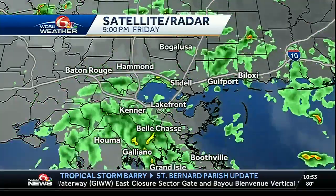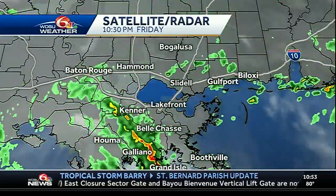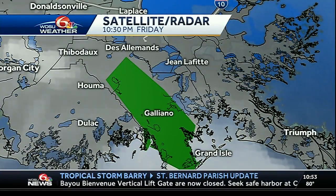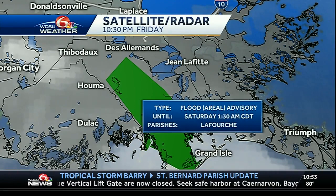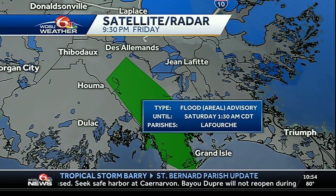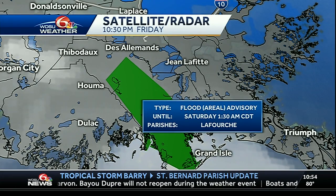We've been seeing that rain lingering over the same area. All the areas highlighted in green — that is the aerial flood advisory. What that basically means is you've seen about one to two inches of rainfall, and you could see an additional amount of that with this rain as it's kind of lingering over the area.